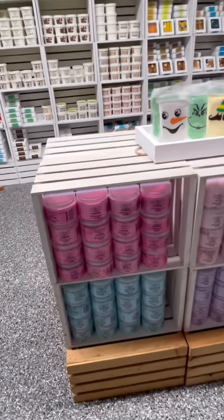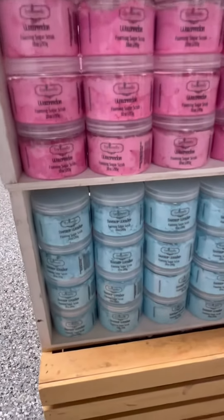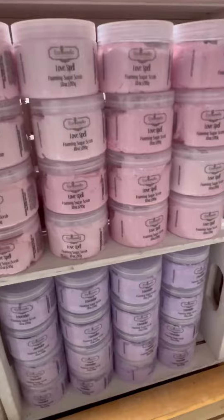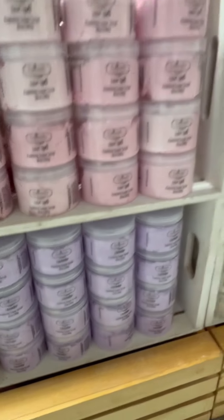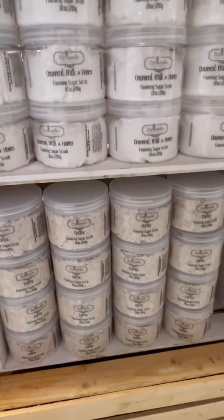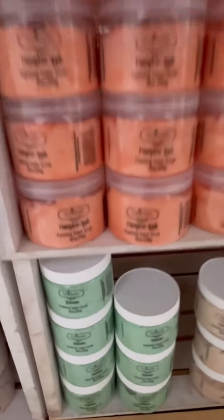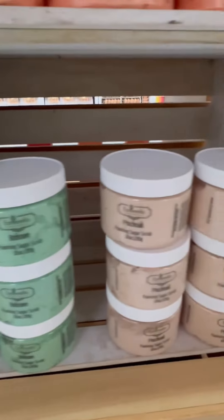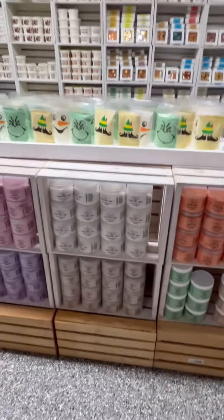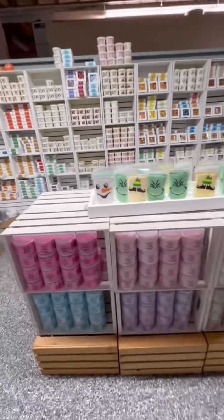I have been making a ton of sugar scrubs. I've got watermelon, sweater weather, love spell, lavender, oatmeal milk and honey, coffee, pumpkin, apple balsam, and over here all by himself is the stinky patchouli. So that's what I have right now for bath and body products — I am still making a ton more sugar scrubs, bath soaks, and body washes.